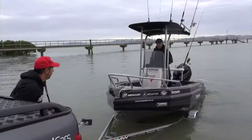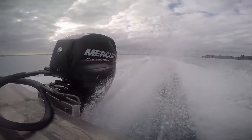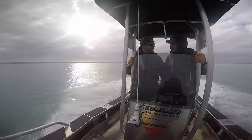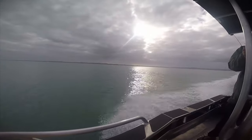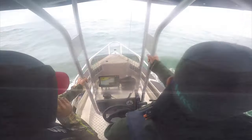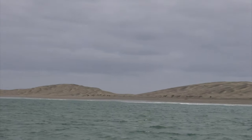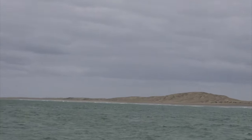High tide at Chelly Beach made the launch pretty easy. A gentle northwester and calm conditions met us as we sped up the south side of the harbour and towards the graveyard — an ominous name for a dangerous place. The area has been a graveyard for boats, ships, and unfortunately fishermen as well, so you don't want to fish there in the wrong conditions.